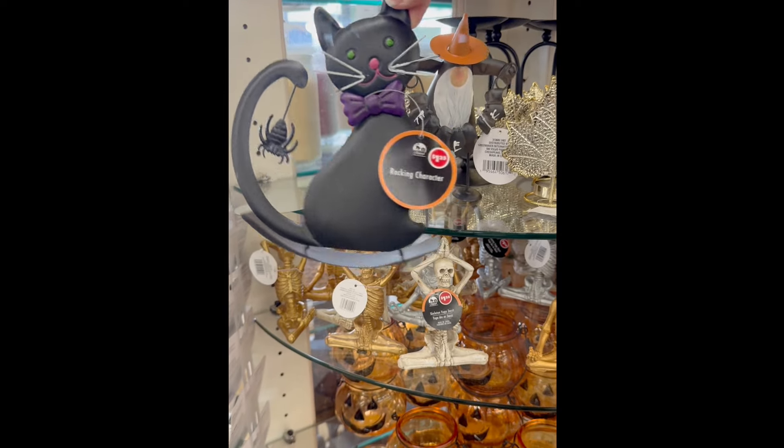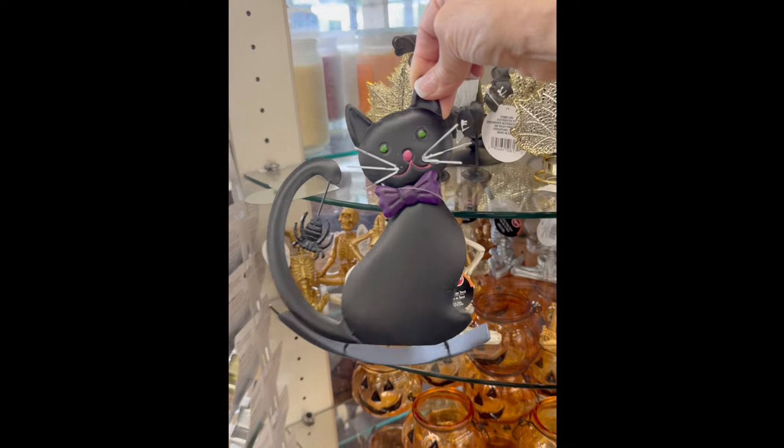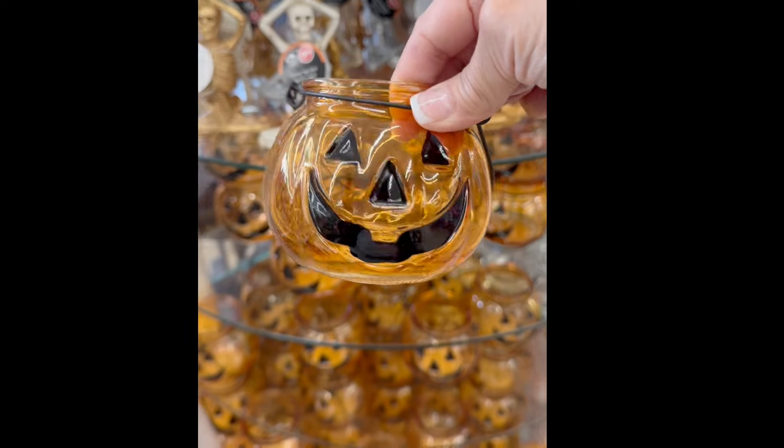Come shop with me at Dollar Tree. Would you look at this adorable black cat? I love him! And these jack-o'-lanterns are back from last year — I absolutely love them.